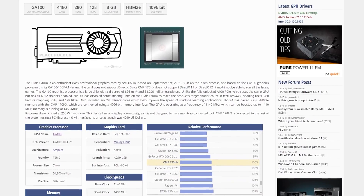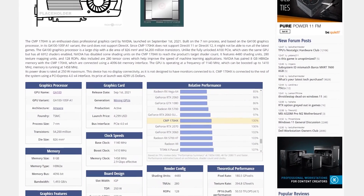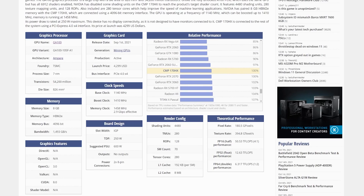The CMP 170HX actually uses the TSMC 7 nanometer process, which is not the process — or even the same foundry — used by Nvidia to produce other gaming GPUs like the RTX 3090s, which use the Samsung 8 nanometer process, just like the rest of the gaming lineup.